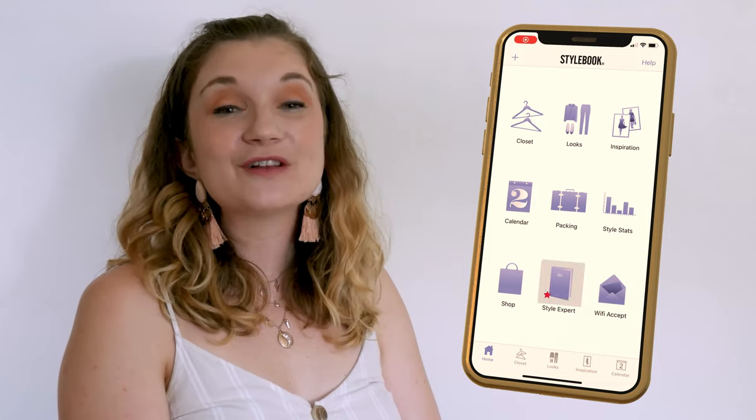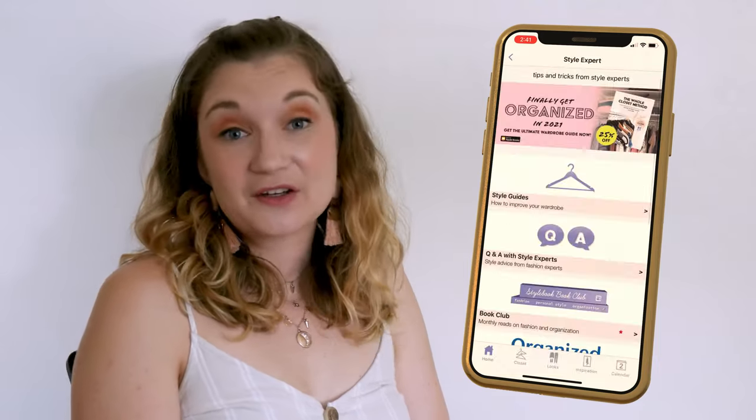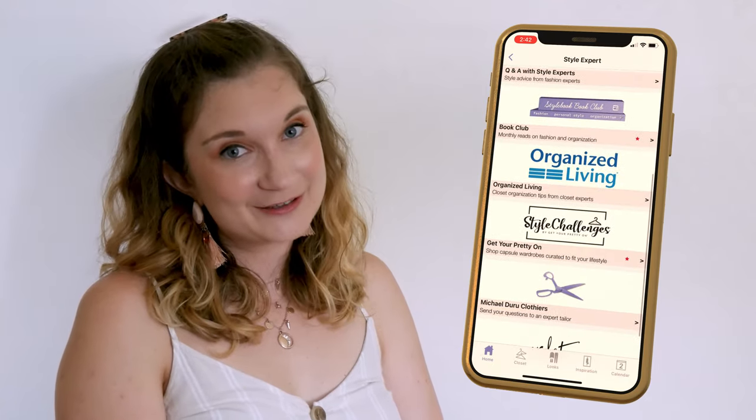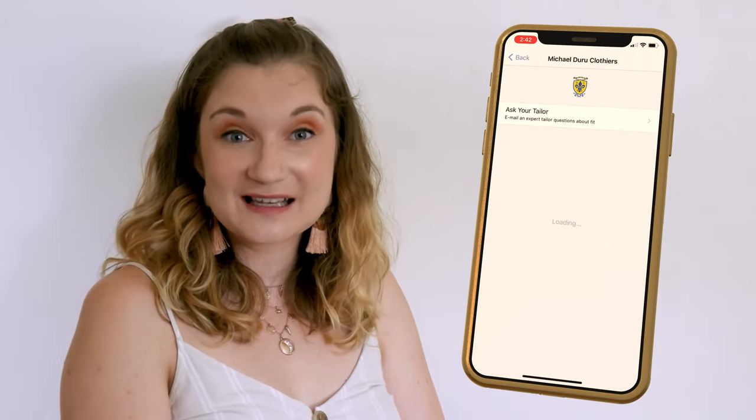The Star Guide section has some helpful articles and tips on everything to do with fashion. The star guides and Q&As with star experts are the most helpful in my opinion, as well as organisation tips, clothing care reference guides and an expert tailor you can supposedly send your questions to. I haven't used the last one myself yet, but it sounds good.